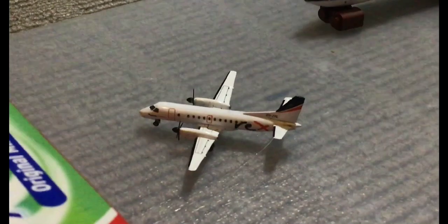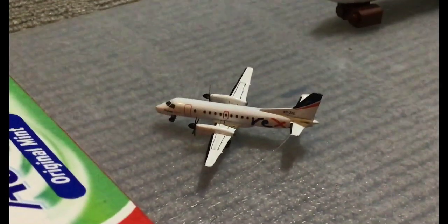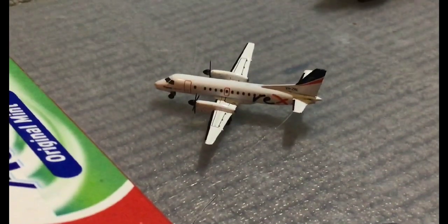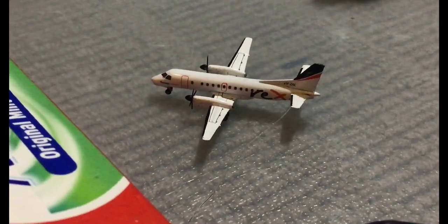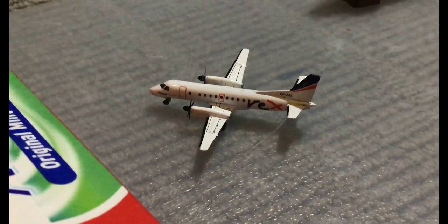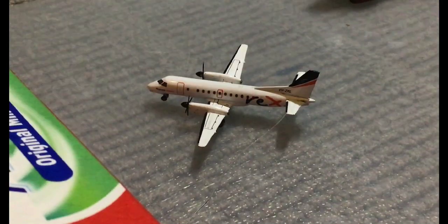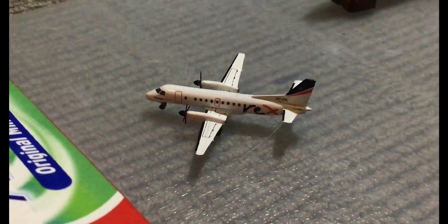Here we have a Rex Saab 340B. This is going to head out to Tamworth, and then it's going to head over to Sydney, and then back via Murrumba.